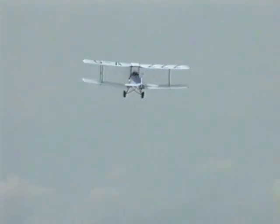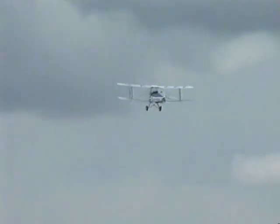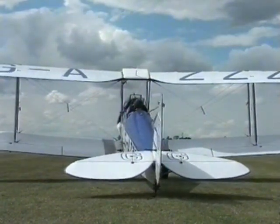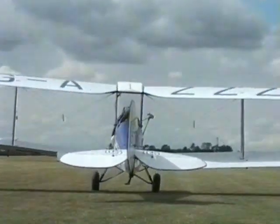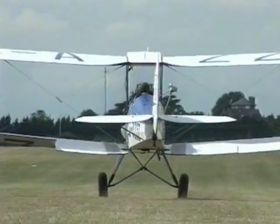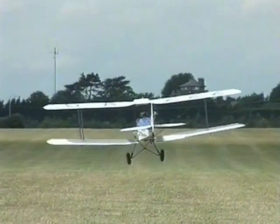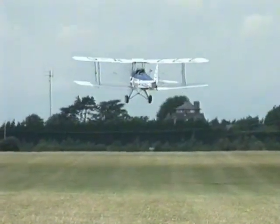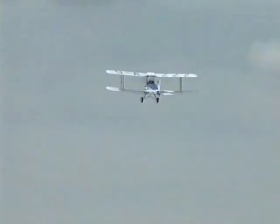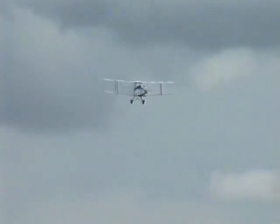As soon as the aircraft is off the ground, it is straightened and allowed to climb away normally. Let's now look at how to get the aircraft back on the ground in a crosswind on a grass runway.